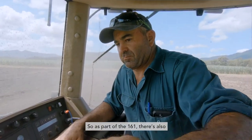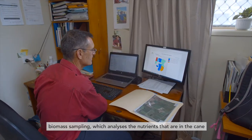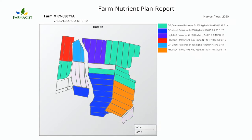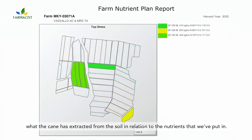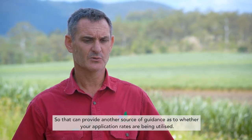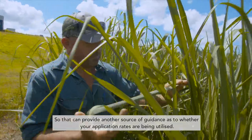As part of the 161 there's also biomass sampling, which analyses the nutrients that are in the cane. This allows a more thorough investigation of what the cane has extracted from the soil in relation to the nutrients that we've put in, and that can provide another source of guidance as to whether your application rates are being utilised.